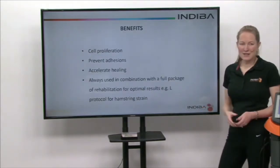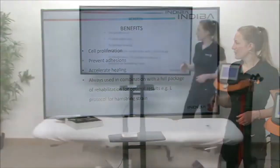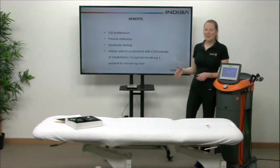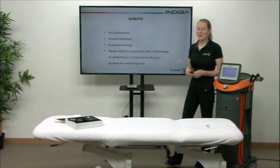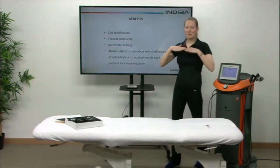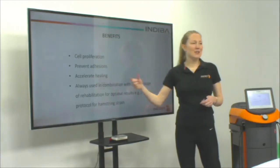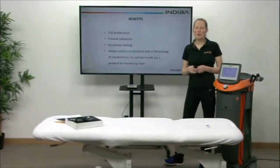What are the benefits of using Indiba when you've got a muscle strain? That cell proliferation is really beneficial — it means we get less scarring and more of the actual muscle cell tissue that was torn. We can also prevent adhesions of the scar tissue so that muscles can still slide really nicely.